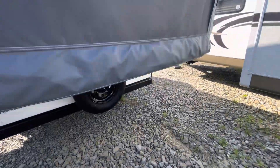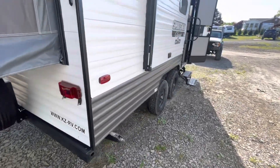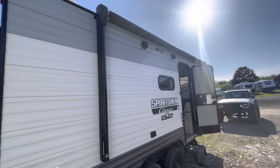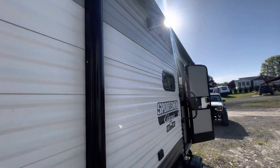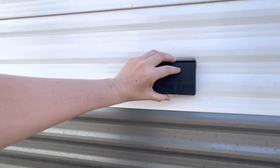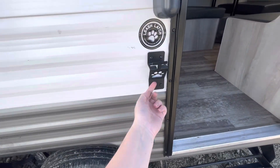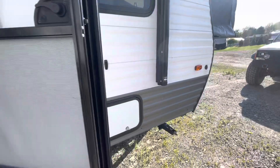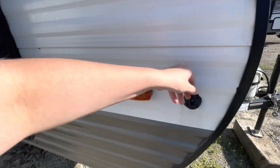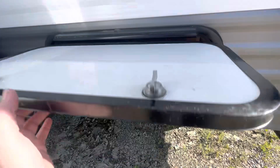Prepped for a backup camera if you'd like to add one. On the campsite side, we have a power awning with outdoor speakers, an extra 110 outlet, dog leash holder, beer bottle opener. And this is a port for a portable solar panel. And we have some storage.